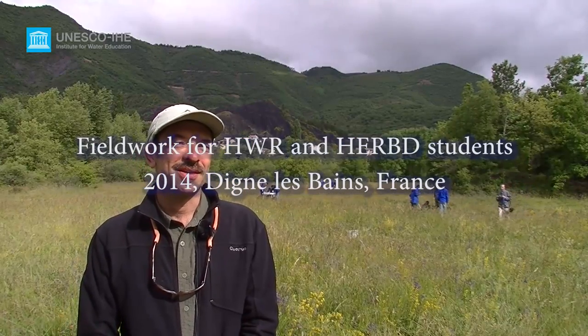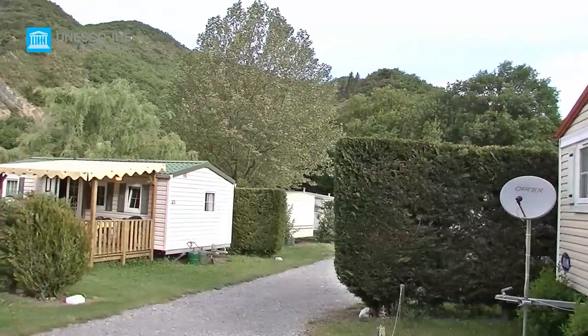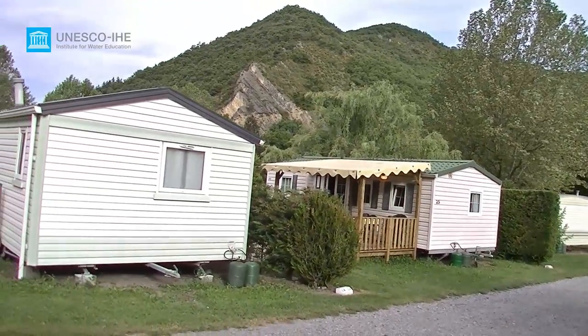The fieldwork is a two-week trip to southern France, in Dignes-les-Baines, where we are at the river base. We will live in a campsite, and it's in Provence, in southern France. It's a two-week field trip for the hydrology and water resource students, and ten days of fieldwork for the river basin development students.